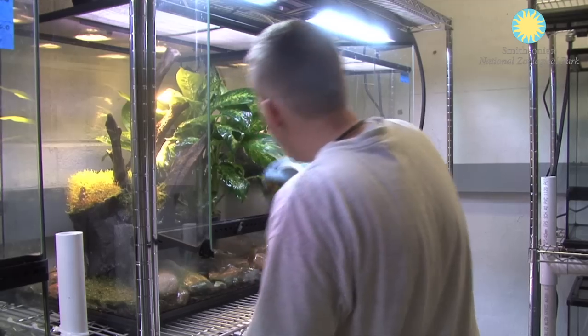Our normal routine every day would be to check on the animals, check on the water quality, temperature, misting, feeding — that kind of thing. All happens in this room.